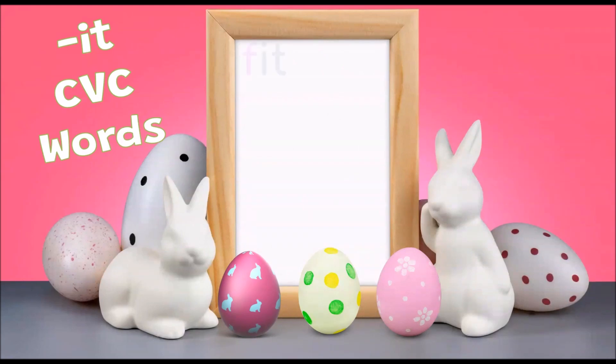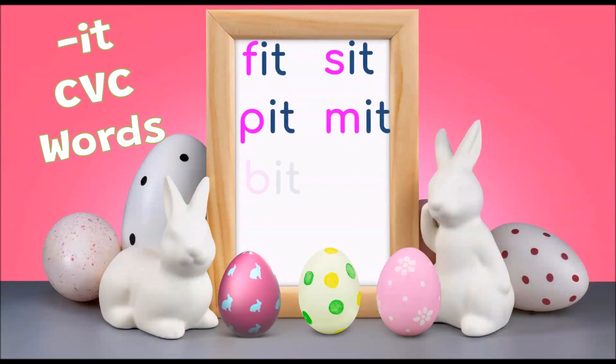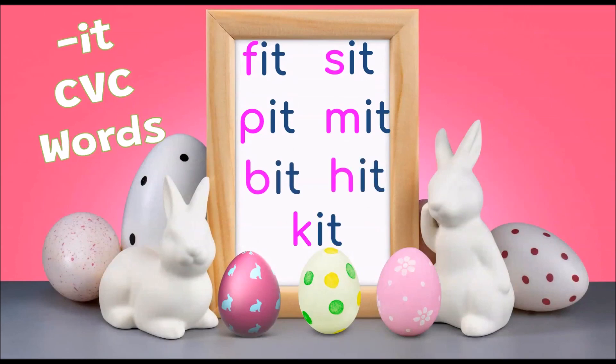The it CVC words are fit, sit, pit, mit, bit, hit, kit.